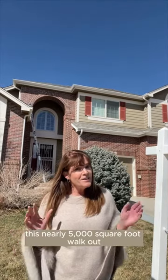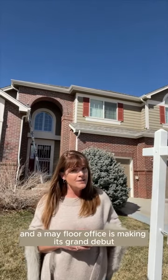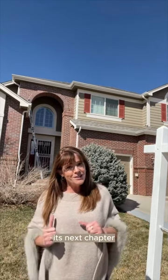Are you ready for a peek? This nearly 5,000 square foot walkout with four bedrooms, four bathrooms, and a main floor office is making its grand debut on the market next week. Showings start Friday, March 15th. So let's help our neighbors find this home its next chapter.